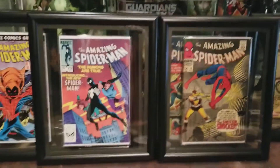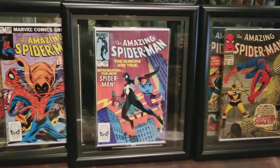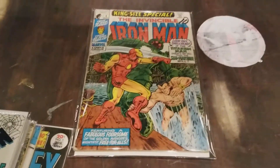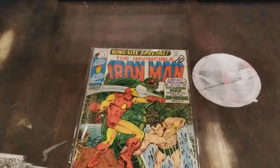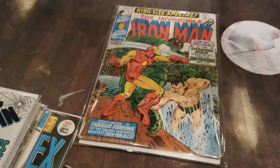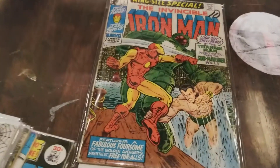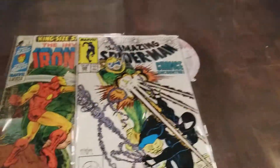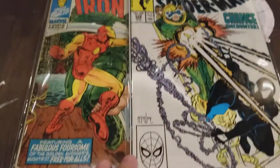Now we're going to move on to some ones I don't have framed. I put these all in Mylar bags. Here's an Iron Man — The Invincible Iron Man — this is a king-size special. He also had a number 298.